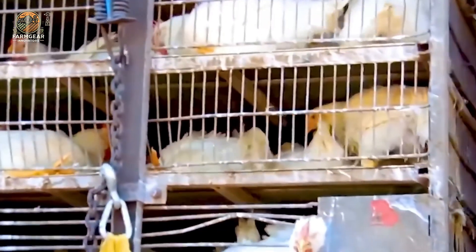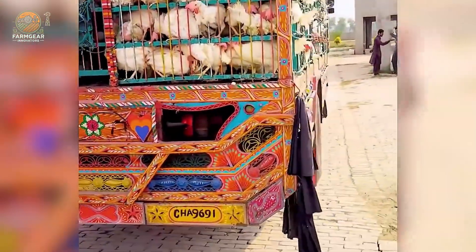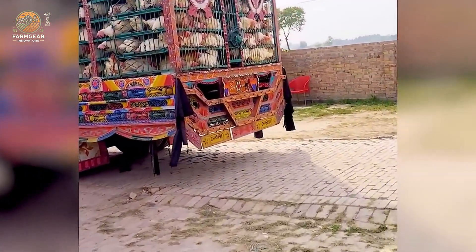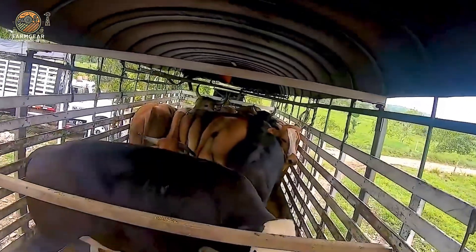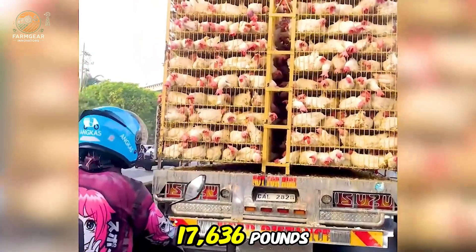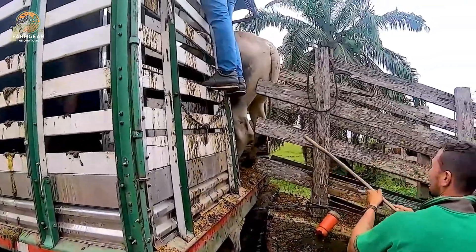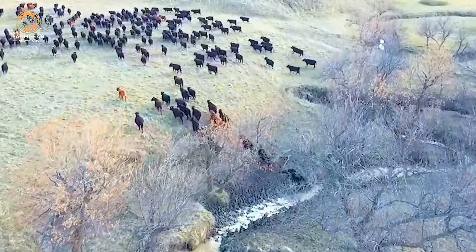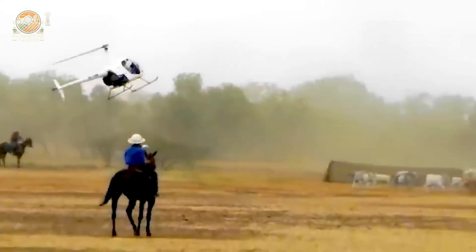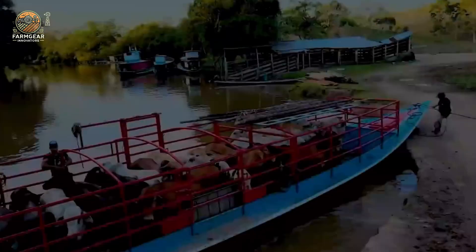What about poultry? Transporting chickens might seem easy, but it's not. Poultry trucks are specially designed to keep the birds comfortable, minimize stress, and maximize efficiency. These trucks come equipped with a 300-horsepower engine and can carry up to 17,360 pounds of poultry at once. With custom-built compartments, proper ventilation, and stable suspension, these trucks ensure that chickens arrive healthy and market ready.